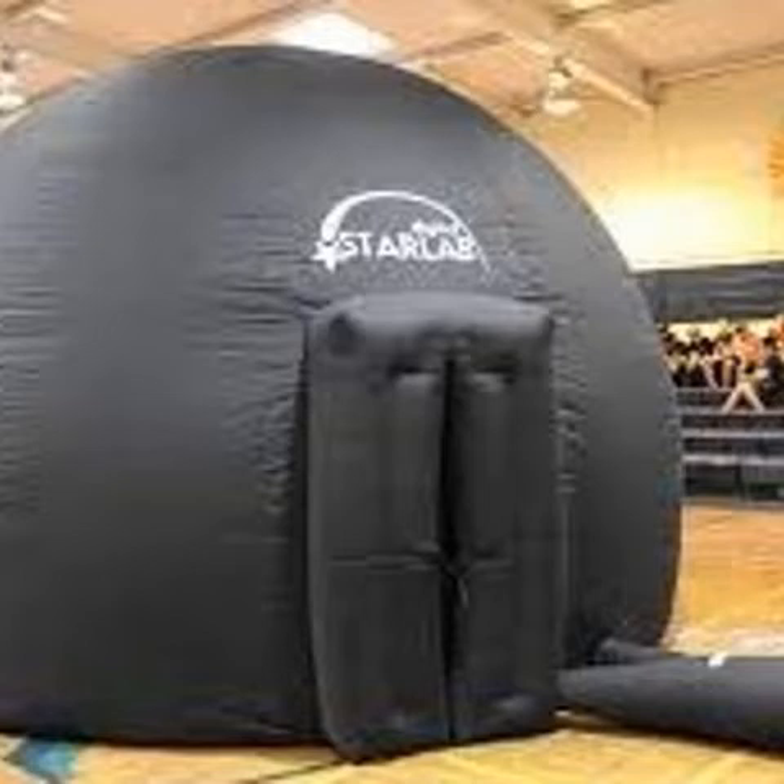One of our most popular sign-out items is our StarLab Planetarium Systems. Using one of four StarLab portable planetarium systems, students can explore with their teachers the galaxies, constellations, and even biology cells, plate tectonics, and Greek mythology. There's a variety of StarLab kits that have lessons built in on astronomy and other sciences, as well as areas around language arts and other curriculum.